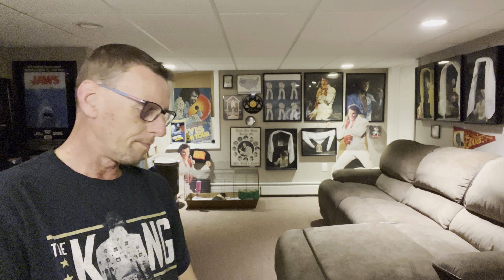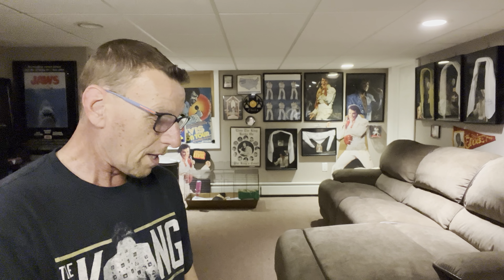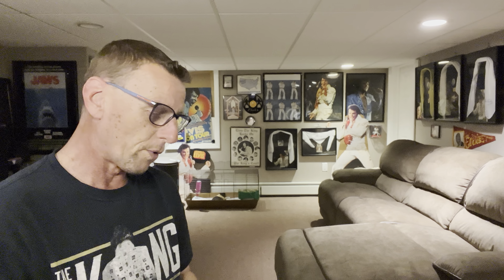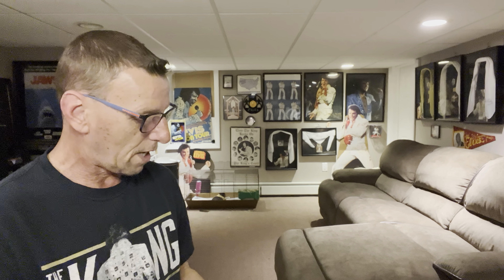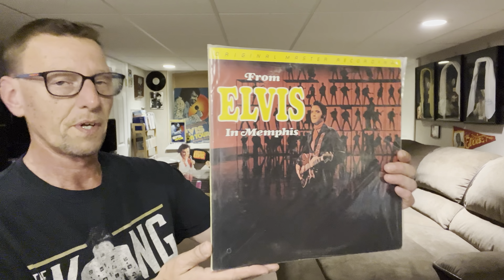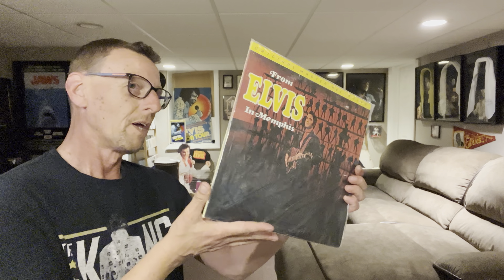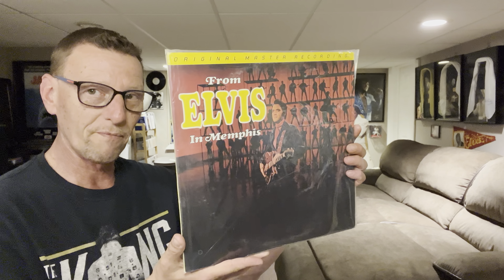Hey everybody, it is Ed. Today's video, I wanted to talk a little bit about Mobile Fidelity Sound Labs and the Elvis Presley releases that they have done over the years. From what I understand, I believe it came out in 1982 and their very first pressing that they did for Elvis was this, which is from Elvis in Memphis. And just within the past couple of weeks, this has actually come full circle.